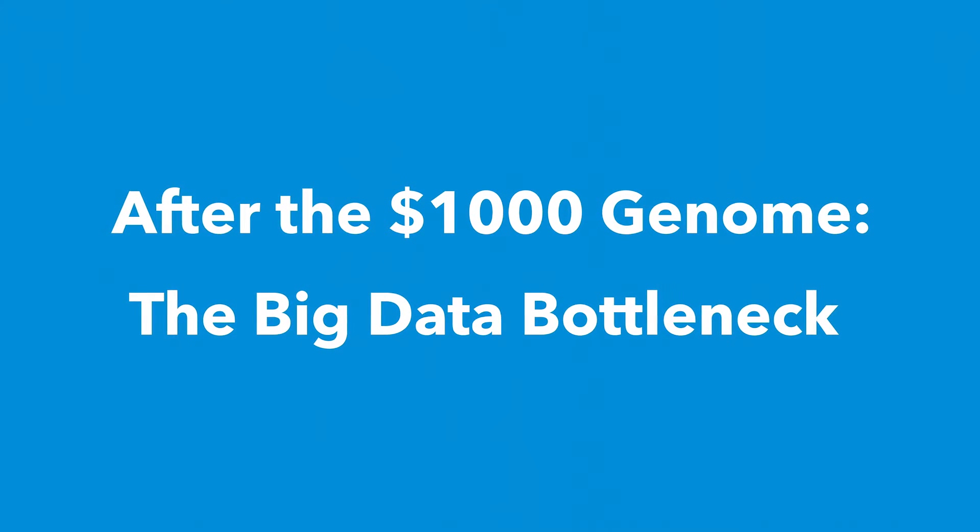The price of sequencing has really dropped quite significantly in the last 10-15 years. The first genome that was sequenced cost billions of dollars. Today we can do a whole genome sequence for about a thousand dollars, and in the future it will become even cheaper.